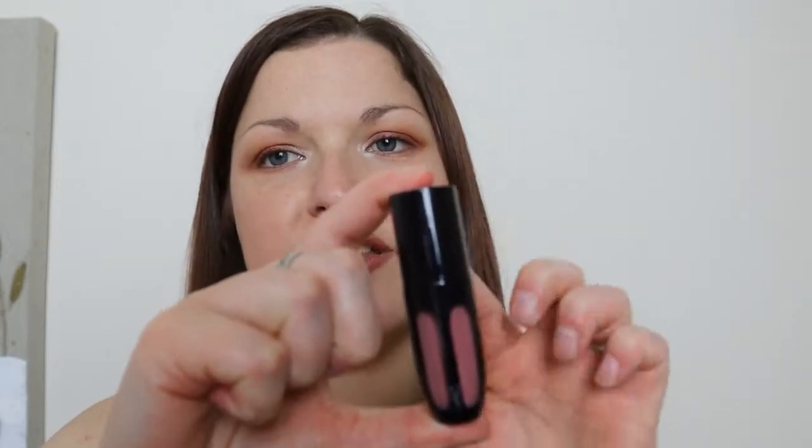The other thing I'm looking at getting is the matte version of the By Terry lip. This one's the shine one, but they do a matte lipstick — similar packaging but matte instead of shiny — and I really want to try that because I think it's going to give more opaque coverage. So that's everything I'm looking at getting over the next week or so.